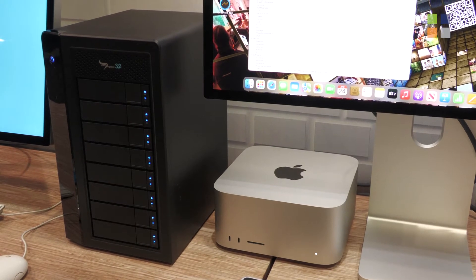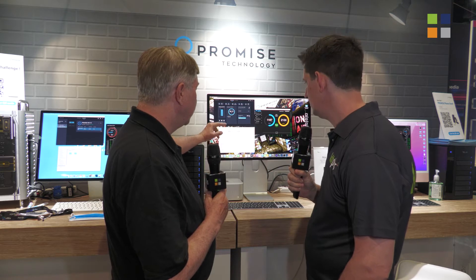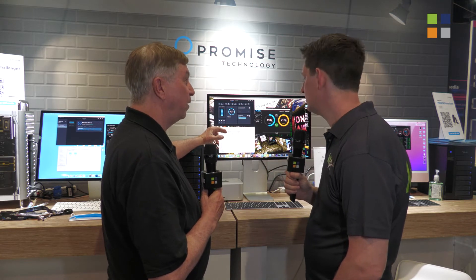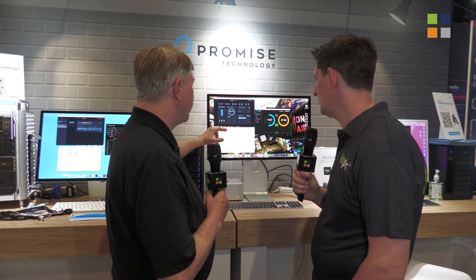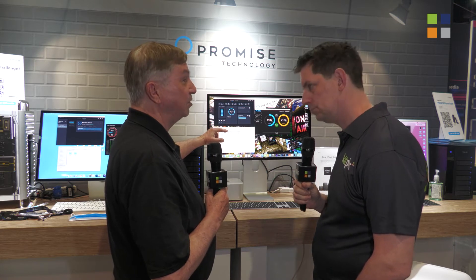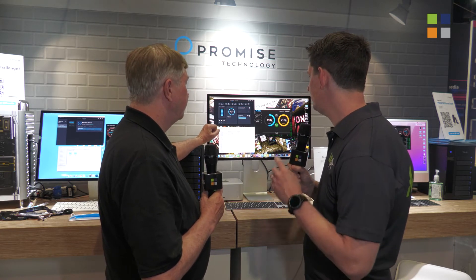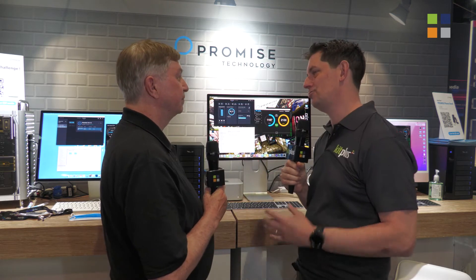One thing we'd like to highlight is that we have a new driver in the works — a user space driver — and it won't require you to set reduced security in boot. This is in beta right now, and it should be released as soon as testing is done. So very briefly, what's the advantage of having a fully secure driver on your system?